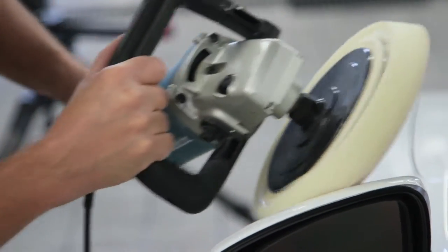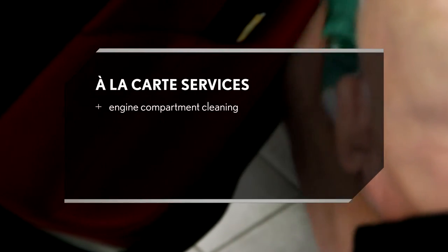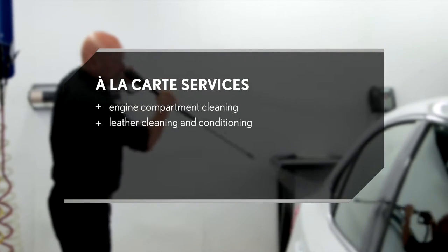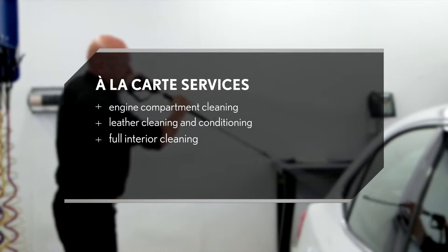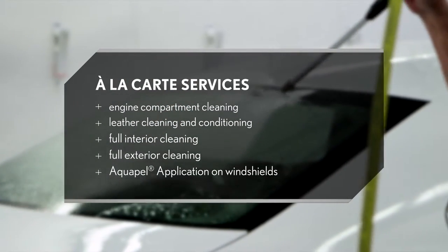When your Lexus requires attention in specific areas, à la carte services allow you to design a customized detailing program, including engine compartment cleaning, leather cleaning and conditioning, full interior cleaning, full exterior cleaning, and AquaPel application on windshields.